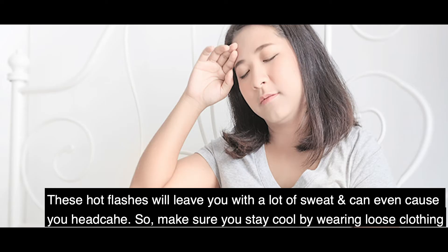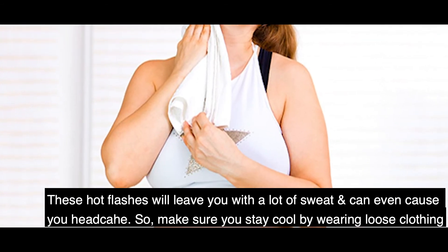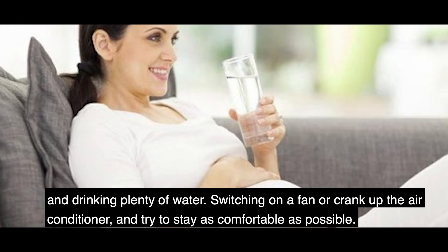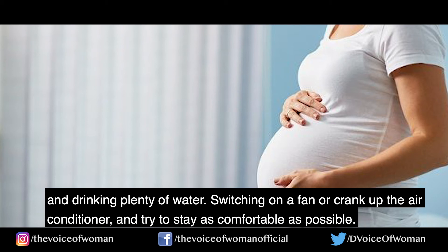Number 3 — Preventing hot flashes. Hot flashes can leave you with a lot of sweat and can even cause headaches. Make sure you stay cool by wearing loose clothing and drinking plenty of water. Switching on a fan or cranking up the air conditioner can help you stay as comfortable as possible.